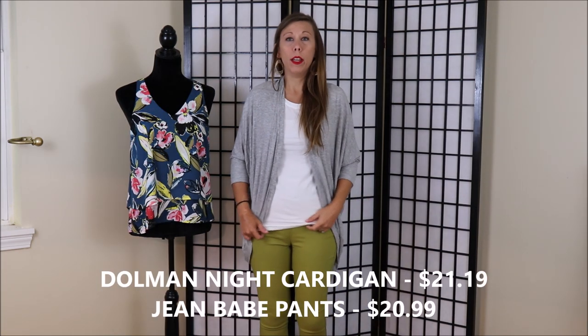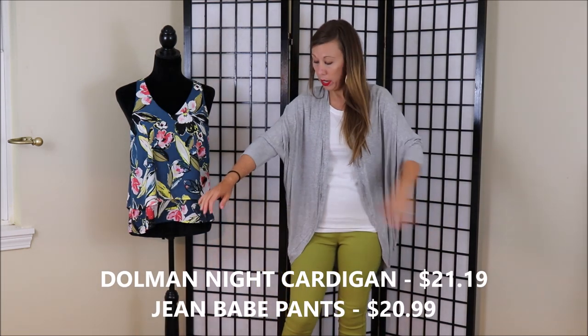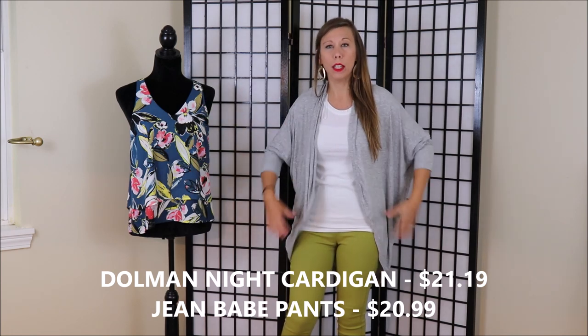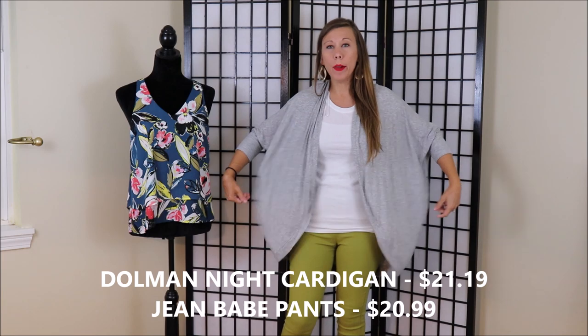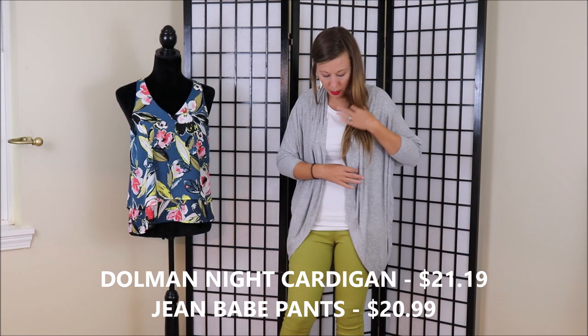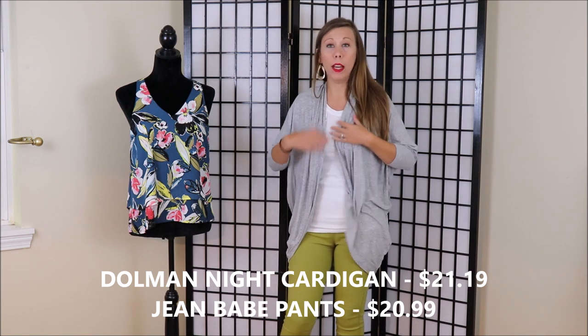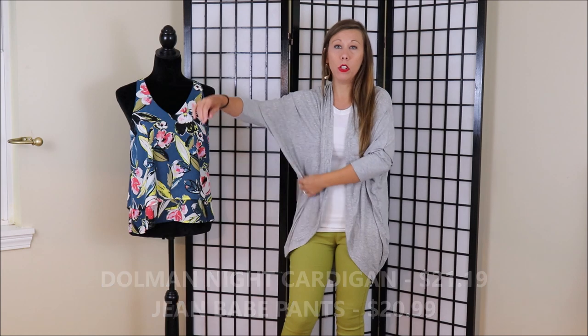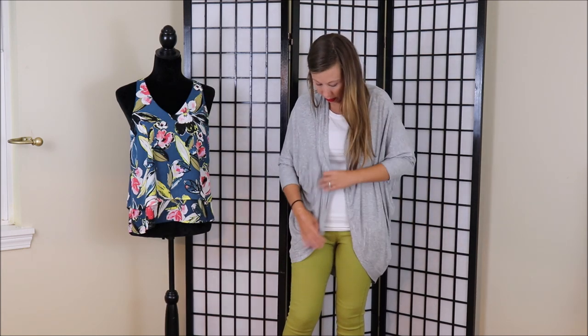Let's talk about this cardigan. I think it's more like the cocoon style that they say. Does anybody look good in this? Who pulls this off? Because it's not me. It is very soft though — I'll give it that. It's a very soft cardigan. But I just don't pull this off, I don't like it. So I'm not going to be keeping that.